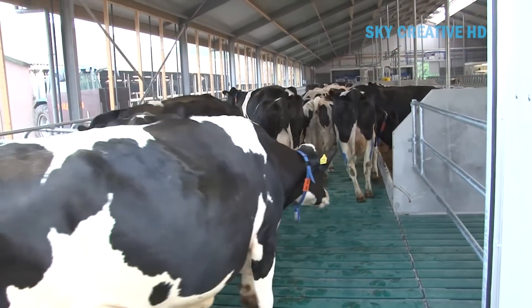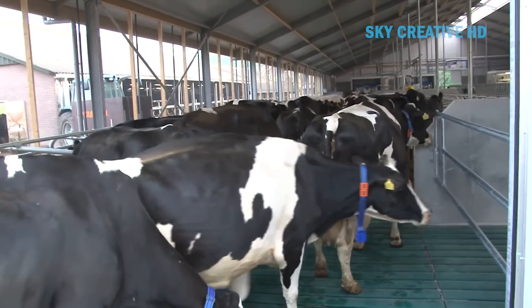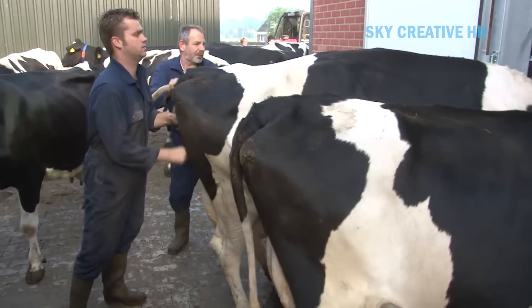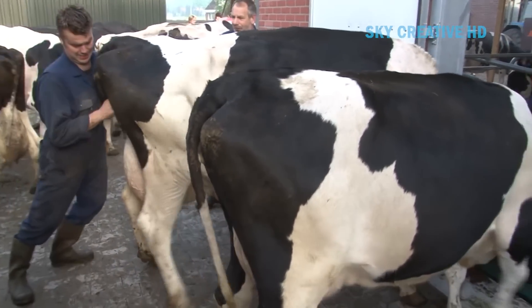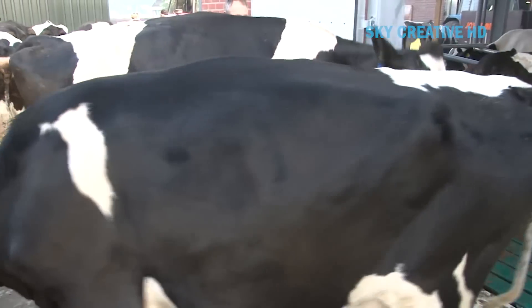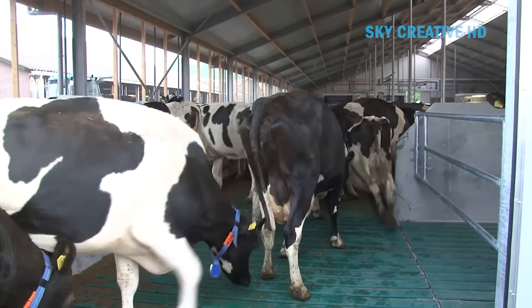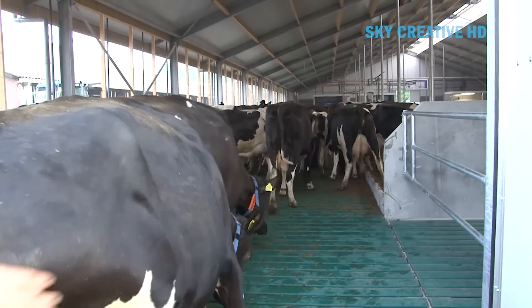There is also the possibility of placing a fourth milking robot. Milking robots, also known as automatic milking systems (AMS), offer several benefits for dairy farming. The automation of the milking process can significantly reduce labor costs as it frees up time for other tasks.